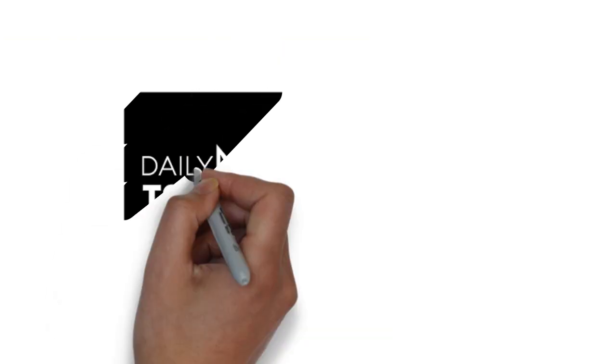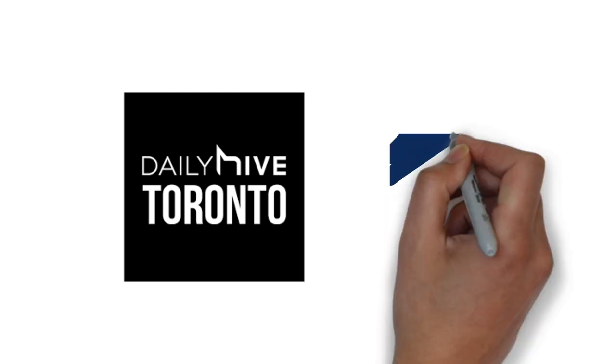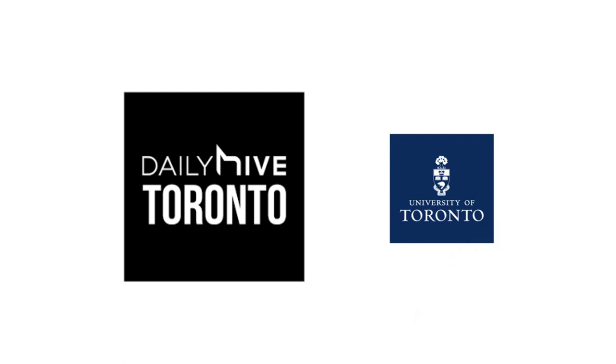Before I start this video, the details shared here have been taken from an article in Daily Hive Toronto, and they did this research based on students of University of Toronto. So if you're living in Toronto or studying at University of Toronto, the statistics will be very accurate. If you're in Vancouver, Montreal, or Ottawa, they'll be very similar. If you're in tier 2 cities like Waterloo or Guelph, your expenses would be a bit lower.